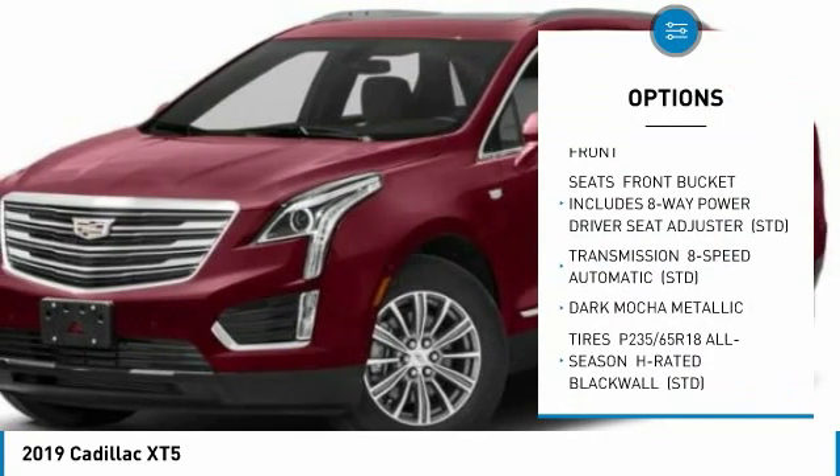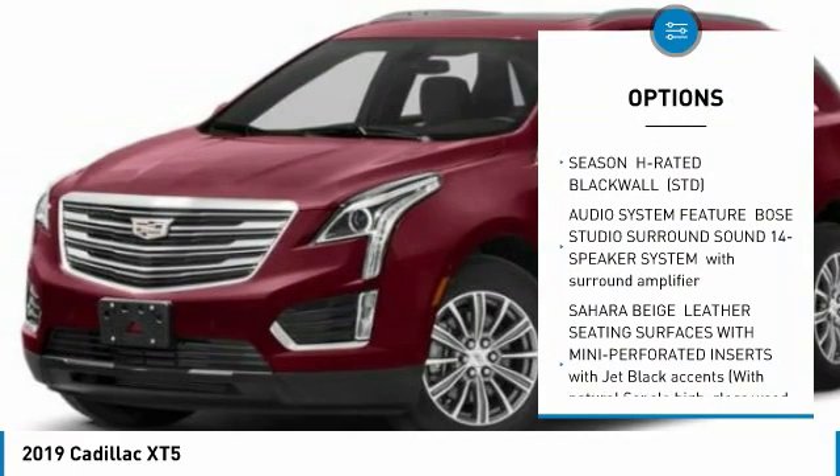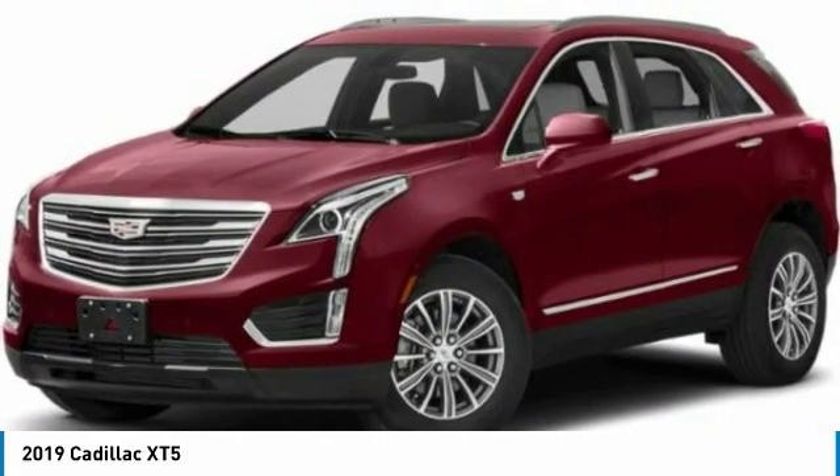Power passenger seat, lane departure warning, all-wheel drive, anti-lock braking system, power lift gate, Bluetooth, power steering, four-wheel disc brakes, aluminum wheels, premium sound system.